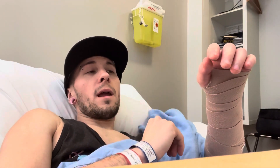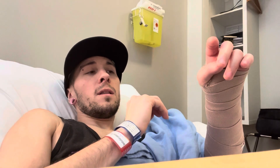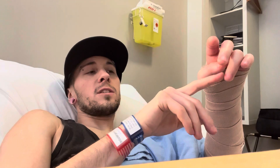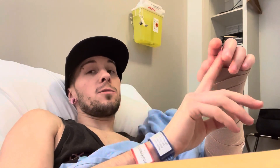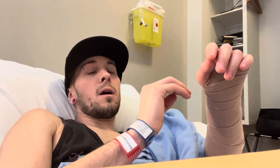I can touch this finger to this finger, this finger to this finger — very minimal movement. I can't touch my pinky yet, but I can do the first three fingers, and each day I've been able to do more, which is awesome.